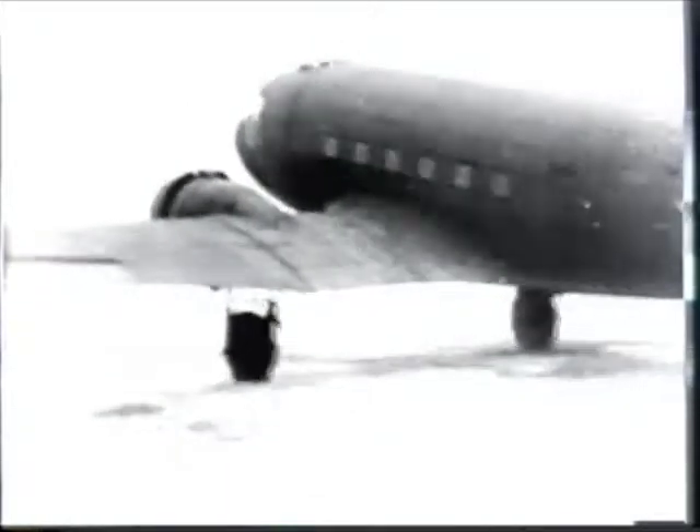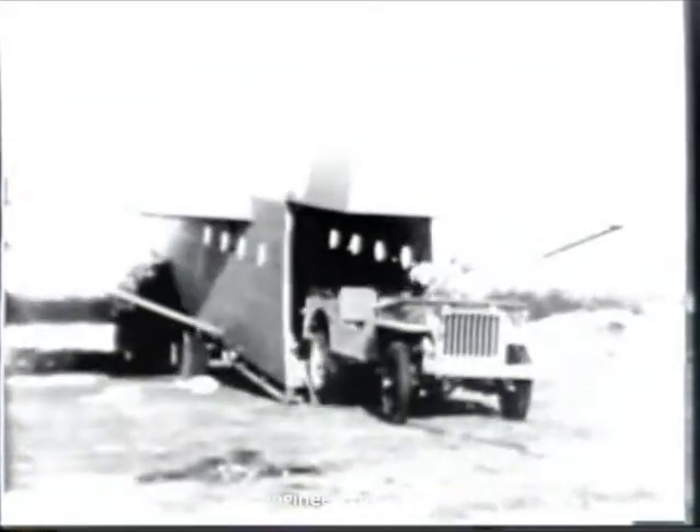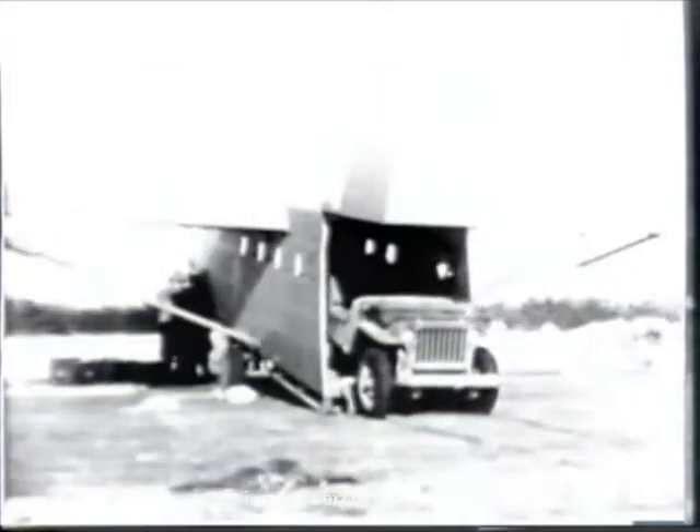One-inch planks should be laid to prevent damage to the floor of the plane. Gliders are used for certain missions. Here is a CG-4A glider. Eight men are required to lift the tail so that the nose rests on the ground; in this position, a quarter-ton truck easily loads itself. The nose is then lowered into position and the glider is ready to go.